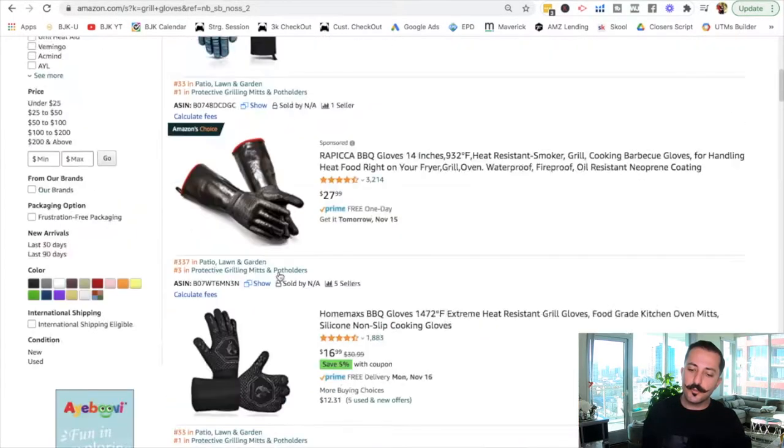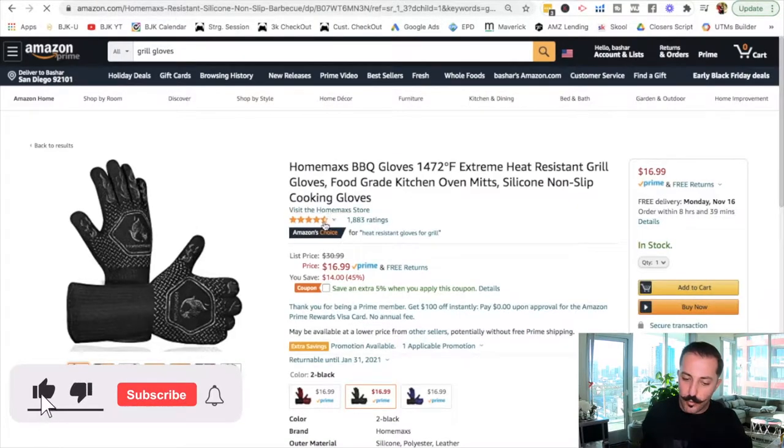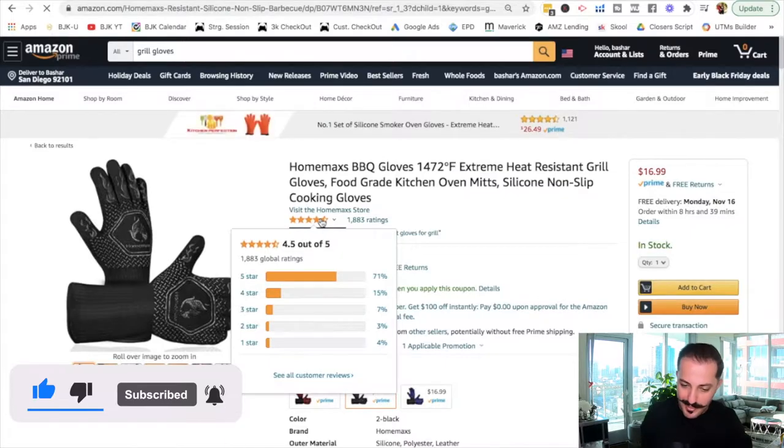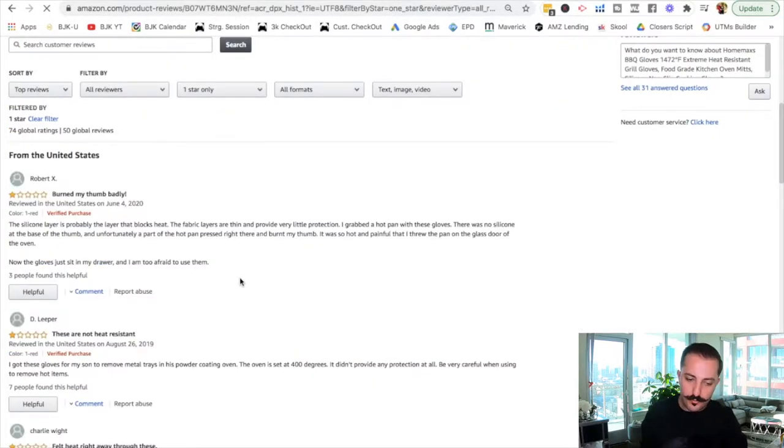But what many people don't look at is the negative reviews that a lot of sellers have, especially your top sellers. If you want to create something different, customers who have already purchased this product are literally going to be the ones shaping your future product. Just like how I asked you to comment what content you'd like to see — those customers are telling sellers exactly what they need. So you hover over the rating and go to one-star or two-star reviews and look at what people are saying.